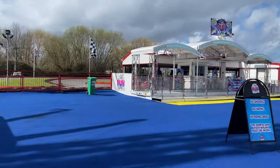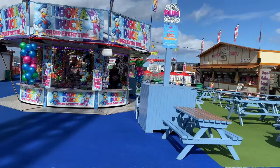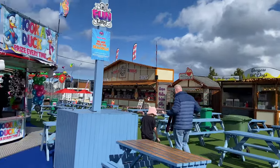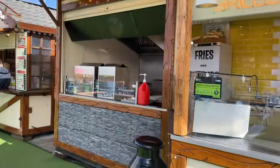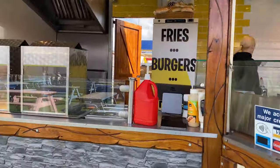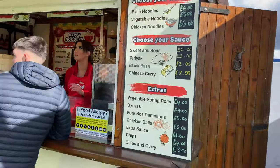You've got your go-karts just over there. There's all your hot dogs and burgers — been tempted over by the smell of the food, couldn't resist. Nice 5 hygiene rating — can't get better than that.